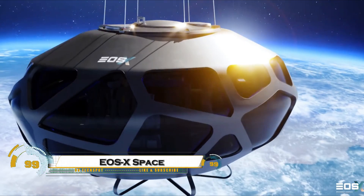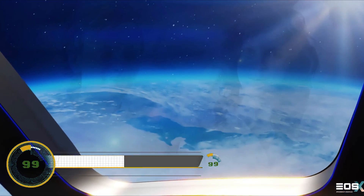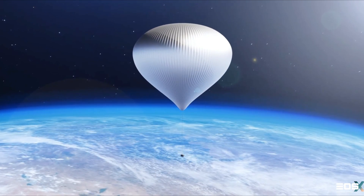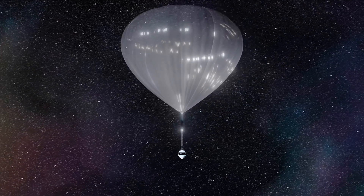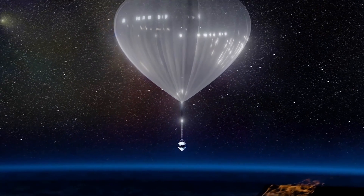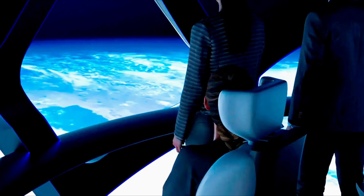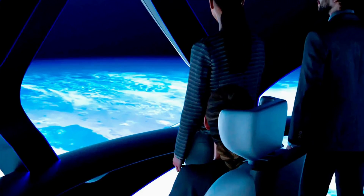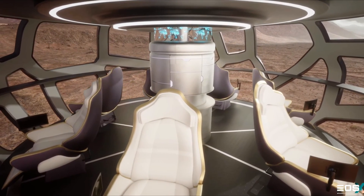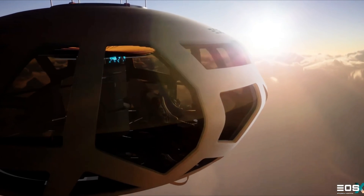The EOS-X space project is bringing space tourism closer than ever, giving ordinary people the chance to see Earth from the edge of space. Instead of rockets, it uses a massive helium balloon to lift a pressurized capsule nearly 40 kilometers above the planet, where passengers can witness the stunning curvature of Earth and the endless blackness beyond. Inside, the capsule offers luxury seating, panoramic windows, and a safe, comfortable environment for an unforgettable journey.